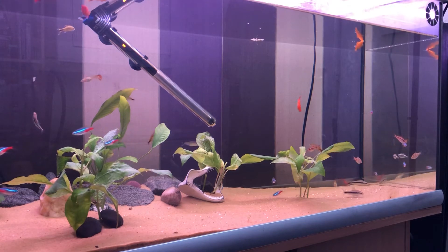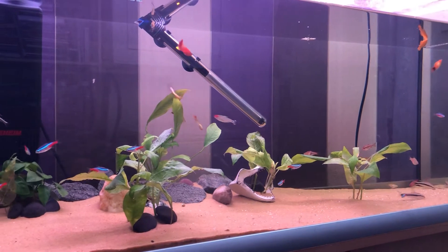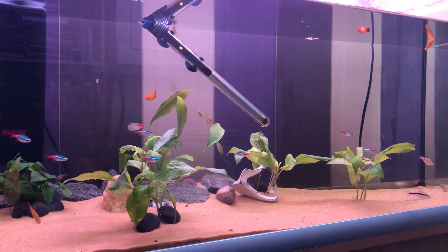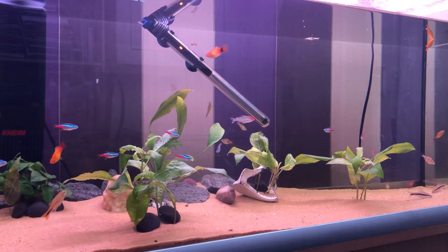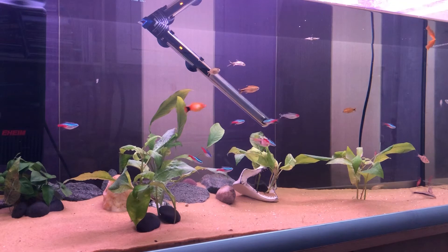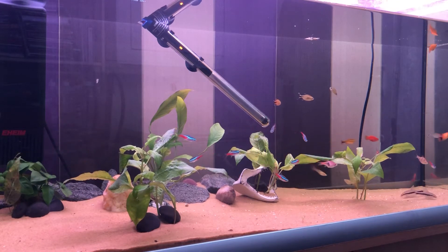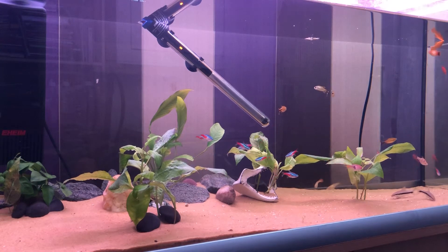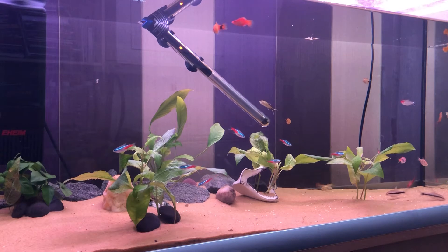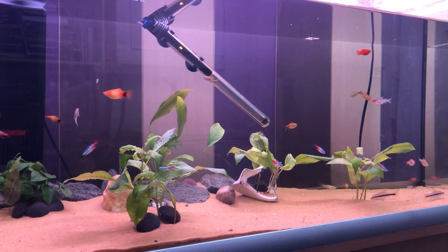The fish itself are very popular in the fishkeeping hobby, and the reason is because of the selection of colors available today. The majority of all colors you could think of are actually present on the fish.